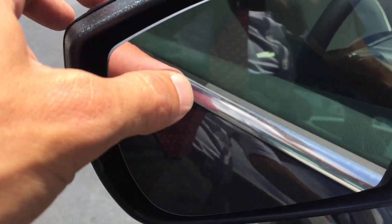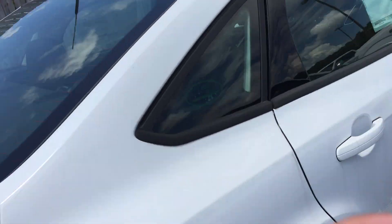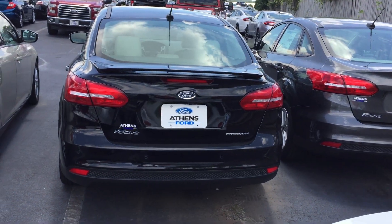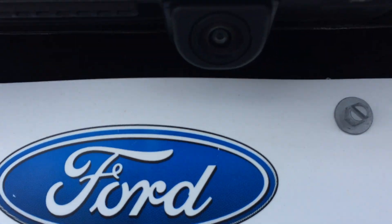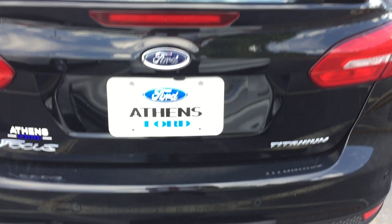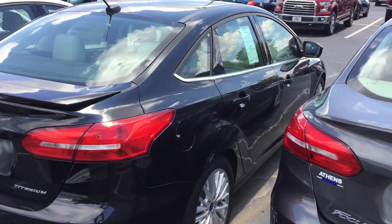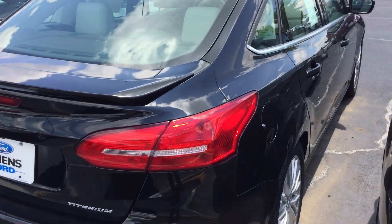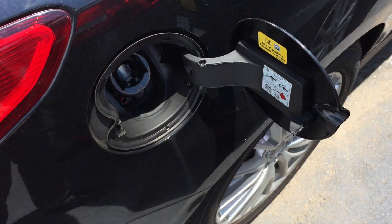This one actually has a blind spot monitoring system — if we can get you to see that there, it's hard to see. We'll swing around back to get a good look at the rear. It has a rearview camera, back sensors, and capless fuel. This is the 2017 Ford Focus Titanium sedan.